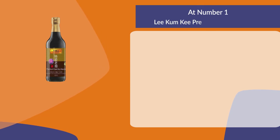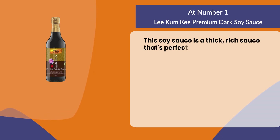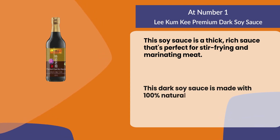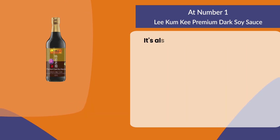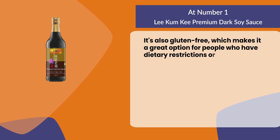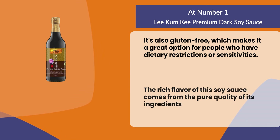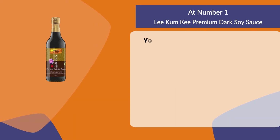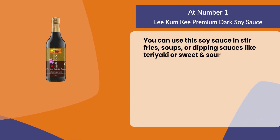At number one: Likum Ki Premium Dark Soy Sauce. This soy sauce is a thick, rich sauce that's perfect for stir frying and marinating meat. It is made with 100% natural ingredients like wheat and soybeans, and is also gluten-free, making it a great option for people with dietary restrictions or sensitivities. The rich flavor comes from the pure quality of its ingredients, helping to create an authentic Asian taste at home. You can use this soy sauce in stir fries, soups, or dipping sauces like teriyaki or sweet and sour chicken.